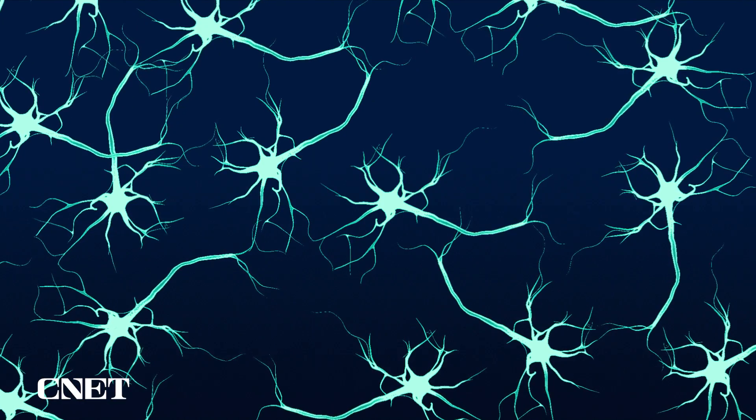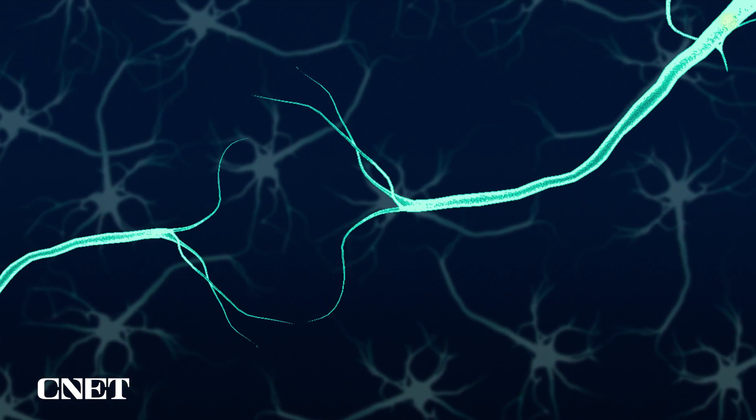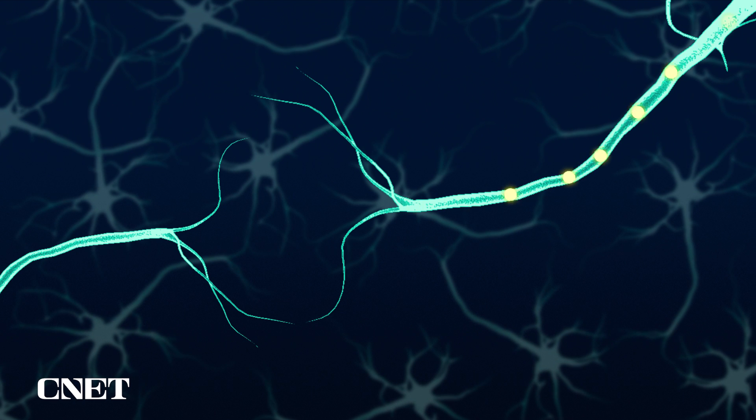So how does the Link work? Let's do a little Neuroscience 101. Our brains are made up of billions of neurons — brain cells with long spindly arms that send messages using electrical and chemical signals.